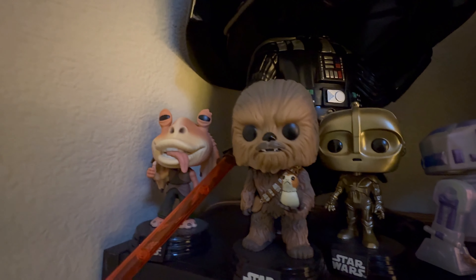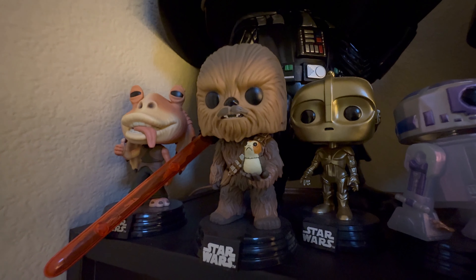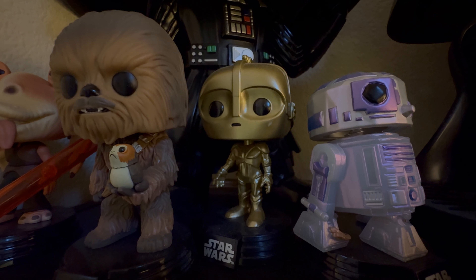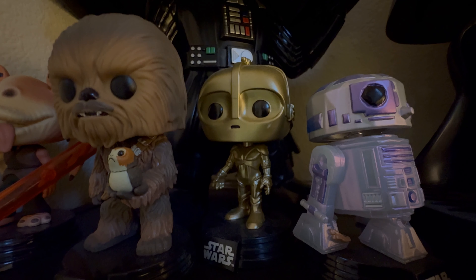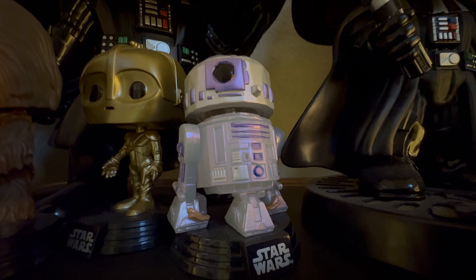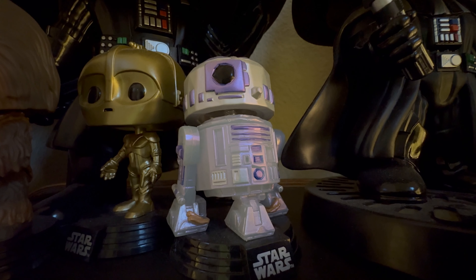Moving over, we have one of the Chewbacca Funkos here with a little creature in his hand. Next to him we got C-3PO — gotta have an iconic character like C-3PO in the collection. And next to him, of course, we have R2-D2. Some of my favorite characters from the Star Wars franchise.